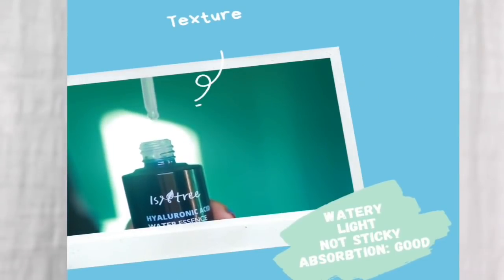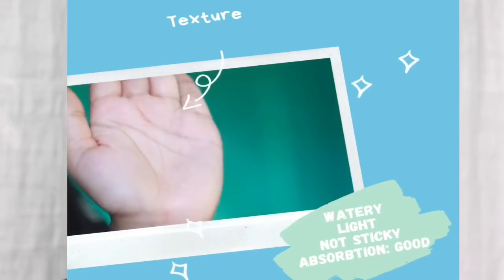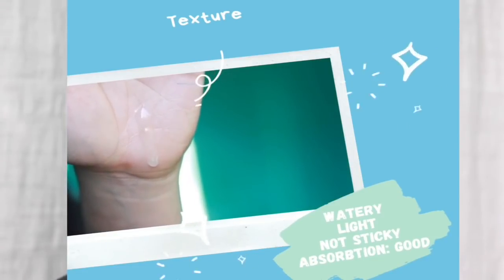The texture of this essence is very nice — it has a very watery, non-sticky texture and absorbs into the skin very well. But about the results, honestly, I'm kind of disappointed.